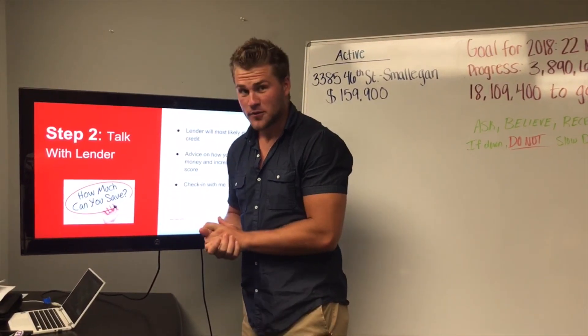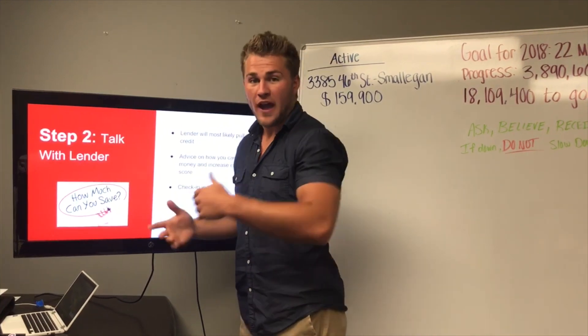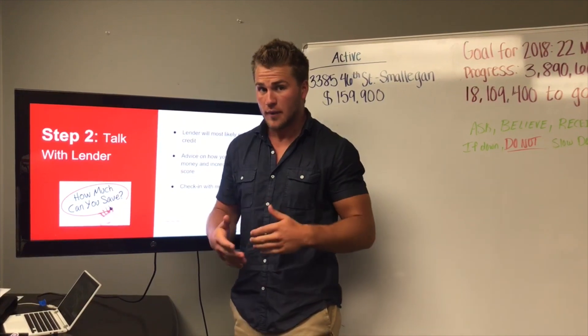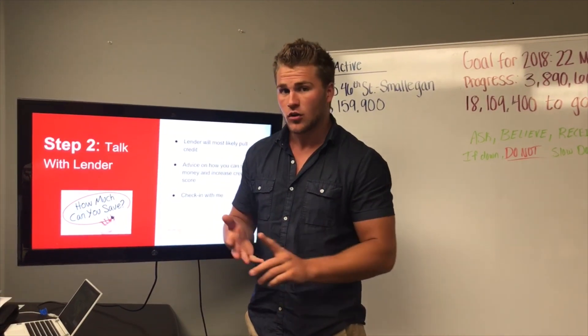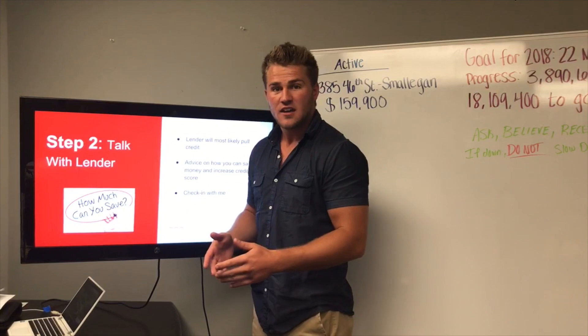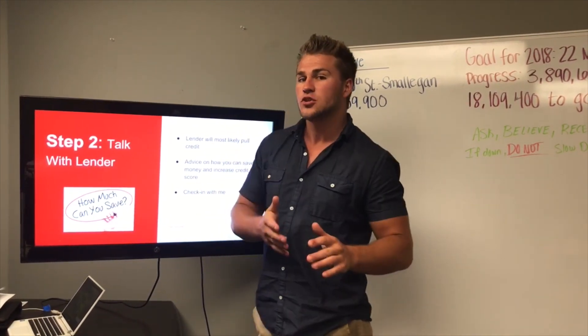Step two: talk with your lender. Make sure to tell them what your home value is worth so they can do those debt-to-income ratios and give you that pre-qualification letter. They will also be able to tell you if you're going conventional, what kind of loan you're getting — VA, FHA, stuff like that.